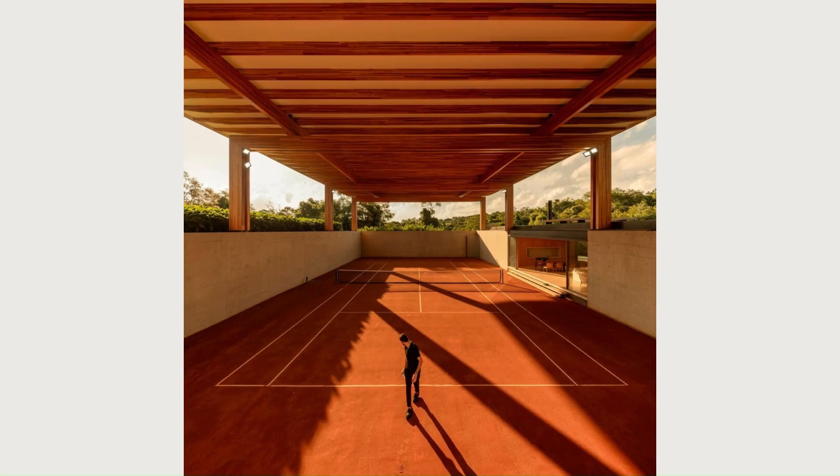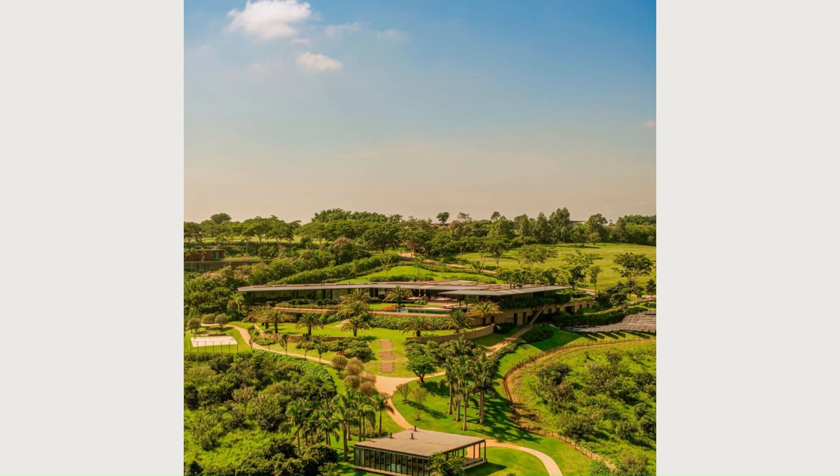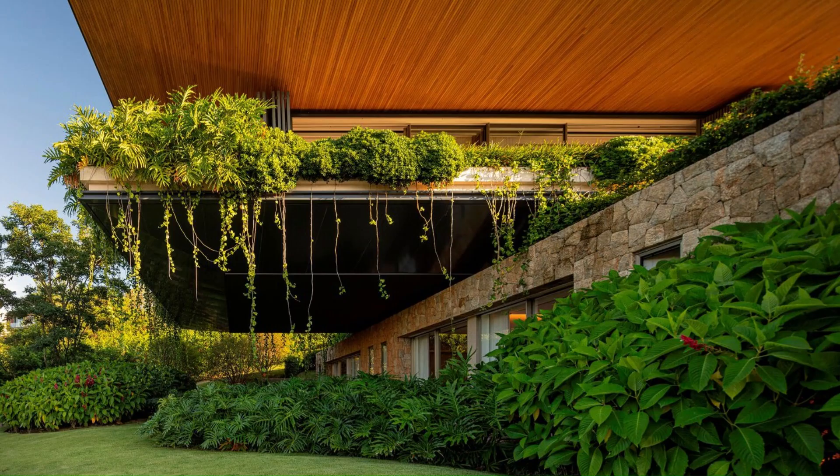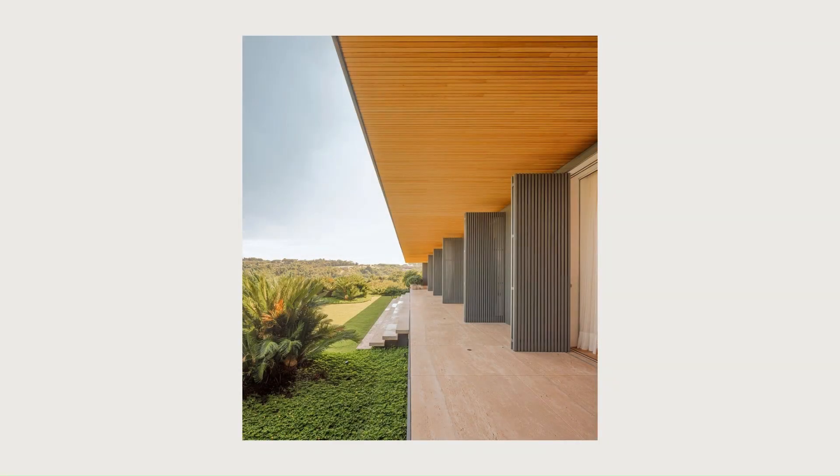The main house program is distributed on two levels. On the ground floor is located the social area, comprising living, dining, and gourmet spaces. Travertine floors and natural wood lining cover the entire region, with large glass panels opening to the lawn and the surrounding nature, blurring the limits between the inside and the outside.